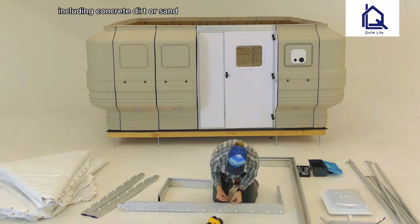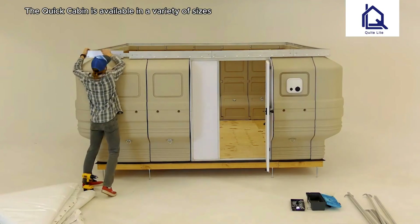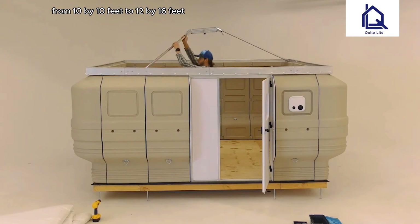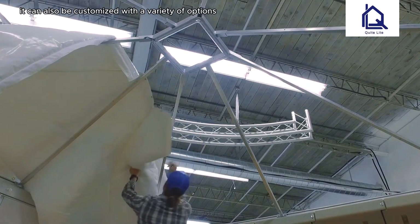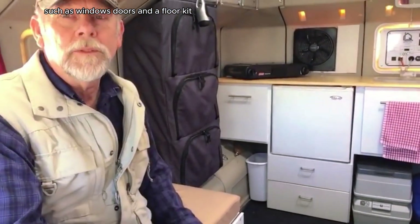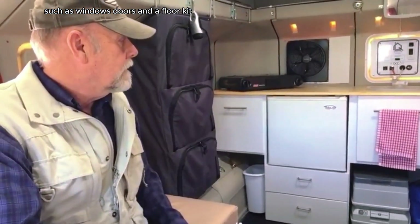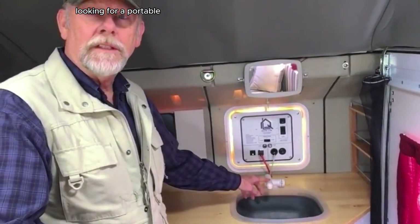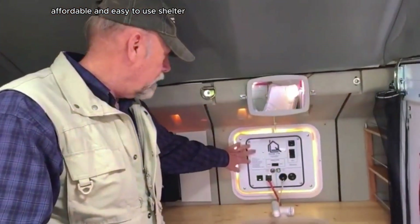The QuikCabin can be set up on any level surface, including concrete, dirt, or sand. It is available in a variety of sizes, from 10 by 10 feet to 12 by 16 feet, and can be customized with options such as windows, doors, and a floor kit. The QuikCabin is a great option for anyone looking for a portable, affordable, and easy-to-use shelter.